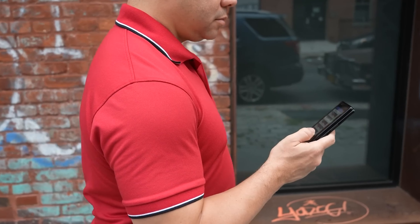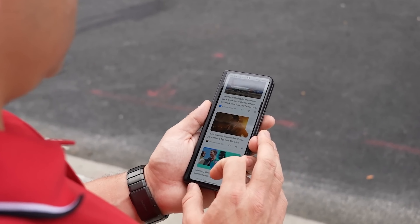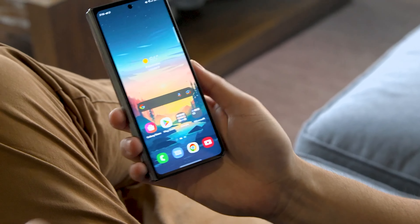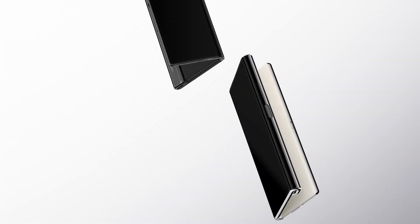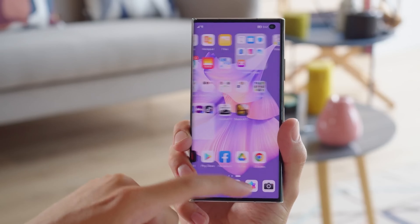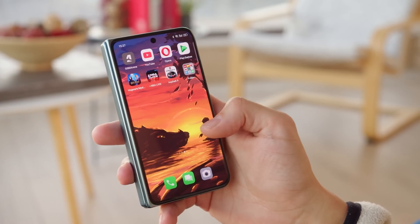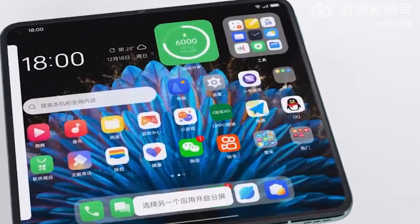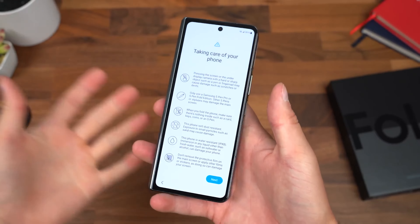Many Galaxy Fold users have been requesting Samsung to increase the width of the cover display so it becomes easier to type and use certain apps, but it looks like the chances of that happening are low, at least with the Galaxy Fold 5. Most foldable phones from Chinese brands have a wider aspect ratio for the cover display, making it work similarly to a standard candy bar-shaped smartphone. That aspect ratio makes it easier to type and play games, and it doesn't cause UI-related issues in certain apps. However, it looks like Samsung isn't using a similar strategy.